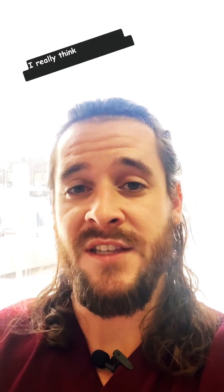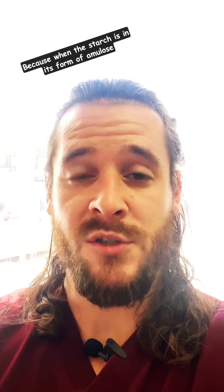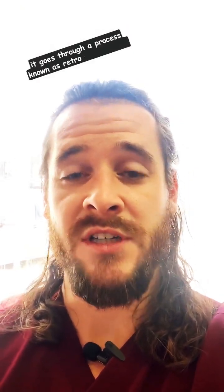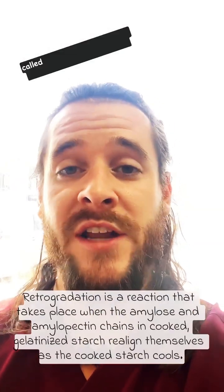This is a really cool type of resistant starch because when the starch is in its form of amylose and you cook it and then allow it to cool, it goes through a process known as retrogradation, which changes the composition of the amylose into a new compound called amylopectin.